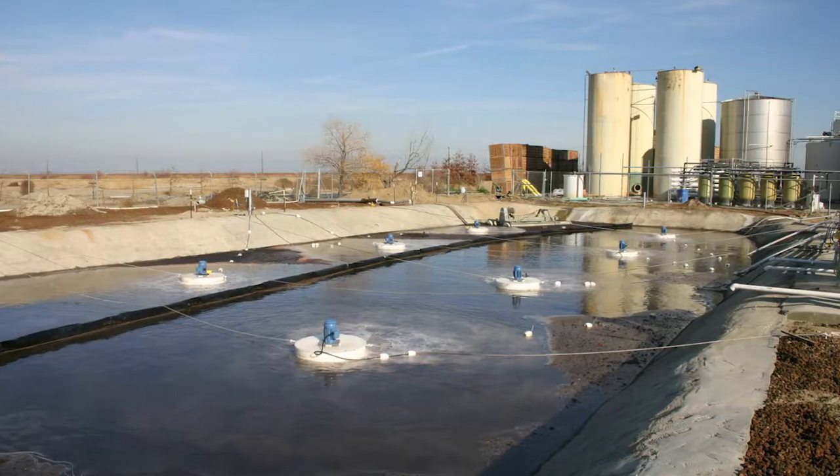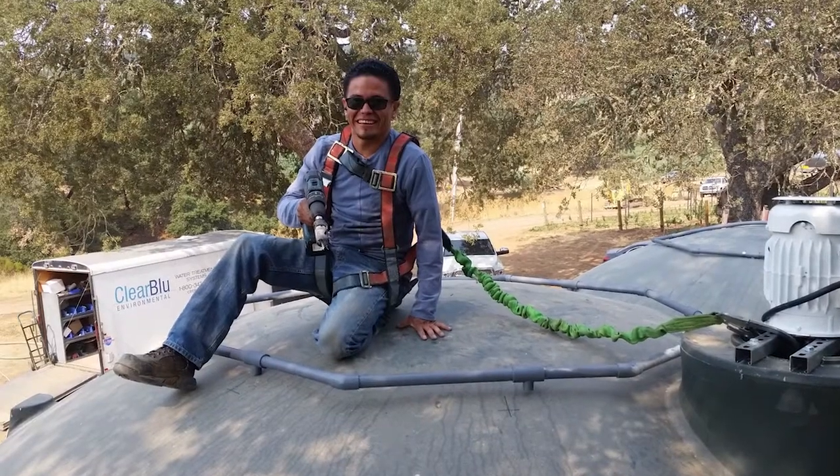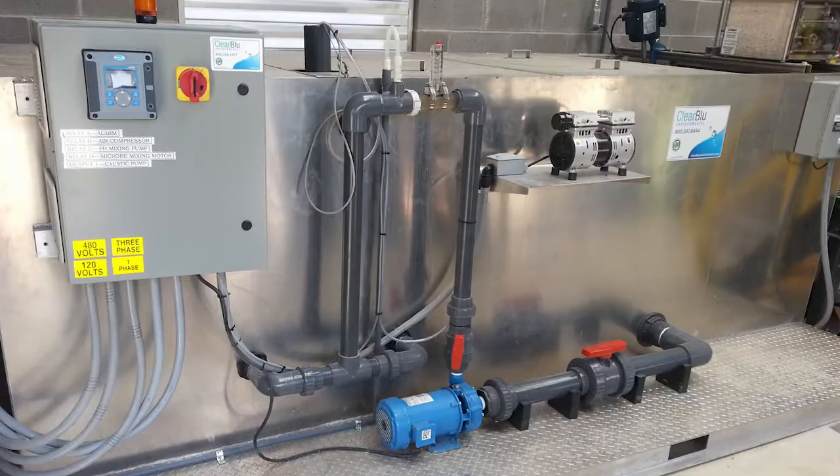Clear Blue Environmental specializes in high-strength wastewater treatment and end-to-end systems. Clear Blue Environmental's innovative technology involves six steps.